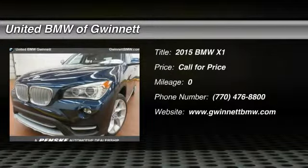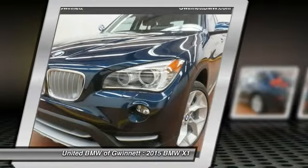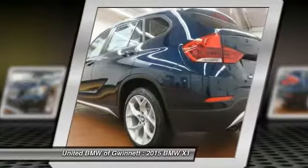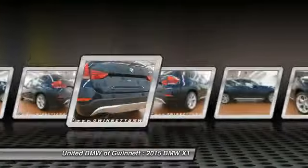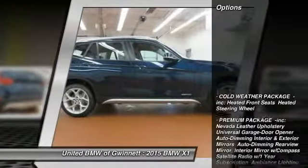The 2015 X1. Based on the BMW 3 Series, the X1 is a compact crossover SUV. Slightly smaller than the X3, the X1 gives you all the refinements, power and style of other BMWs in a slightly smaller, sporty and easy to navigate option. Here are some of this vehicle's great options.